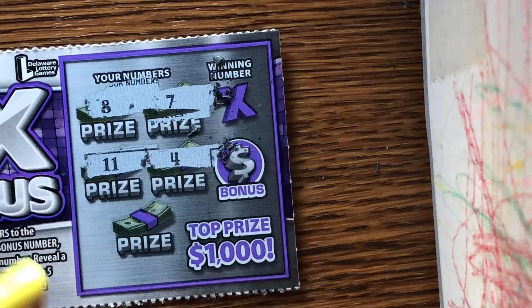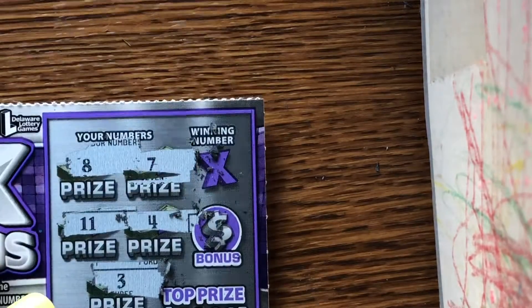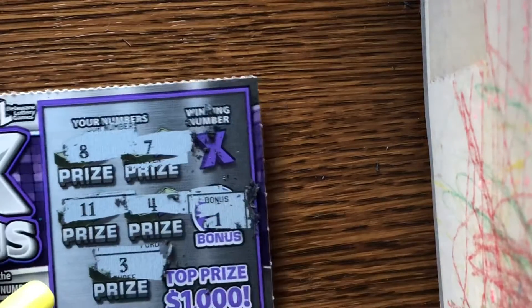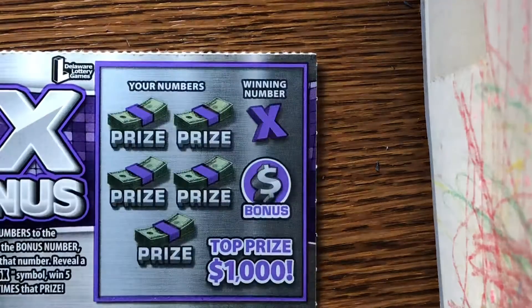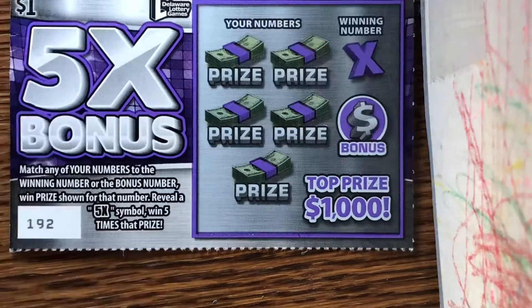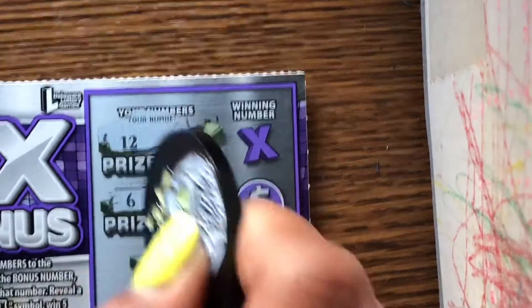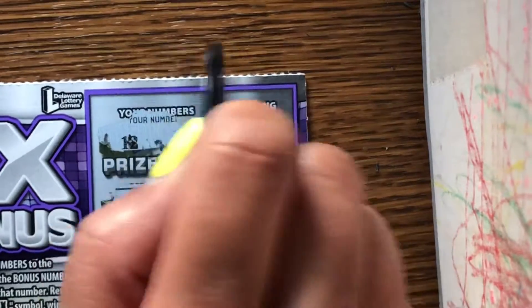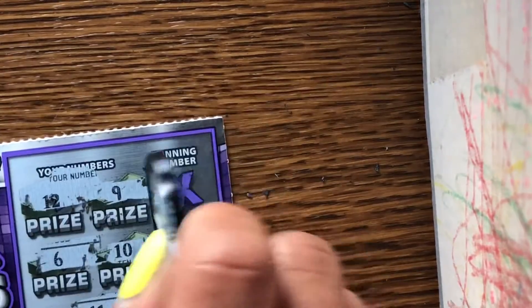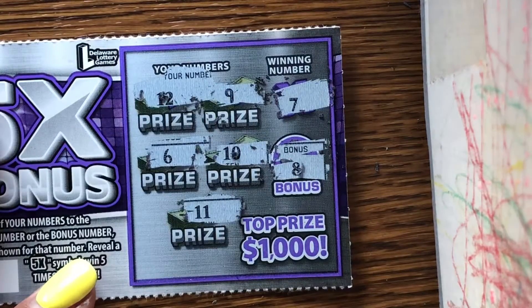We have eight, seven, eleven, four, and three. Our bonus number is one. What's the winning number? I think twelve — no one there. You have one more. Five as one. This is ticket number 192. Twelve, six, eleven, ten, nine, and the bonus is eight. What's the winning number? Seven — no one there.